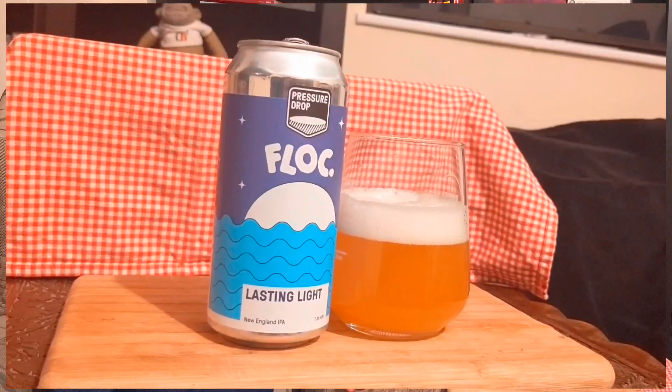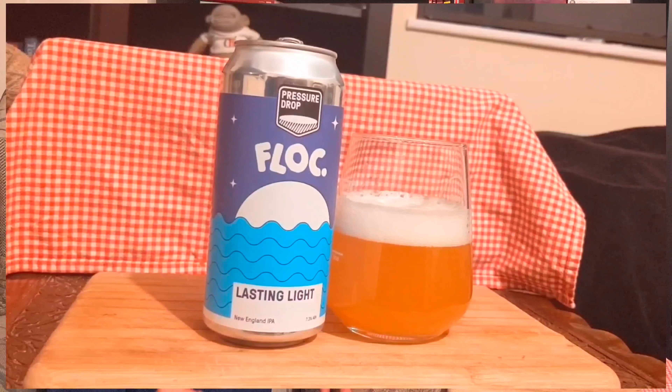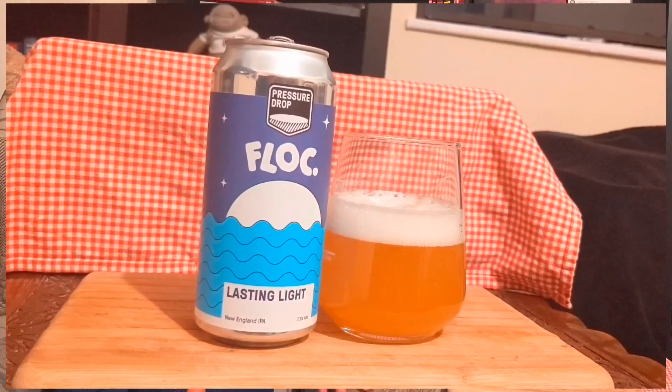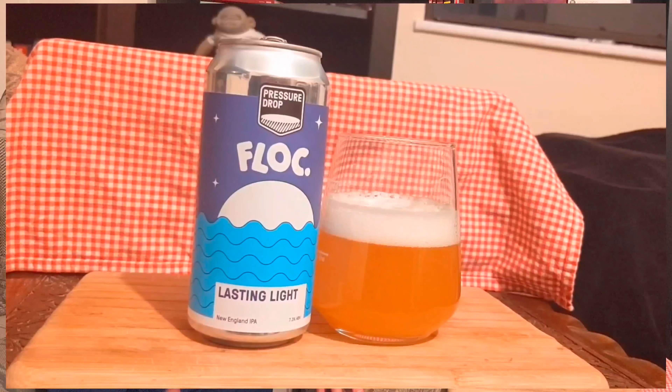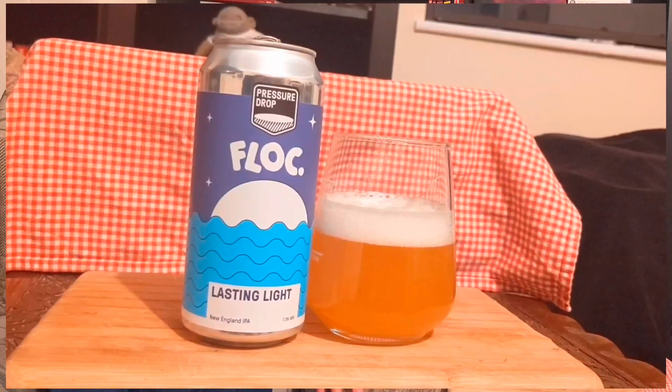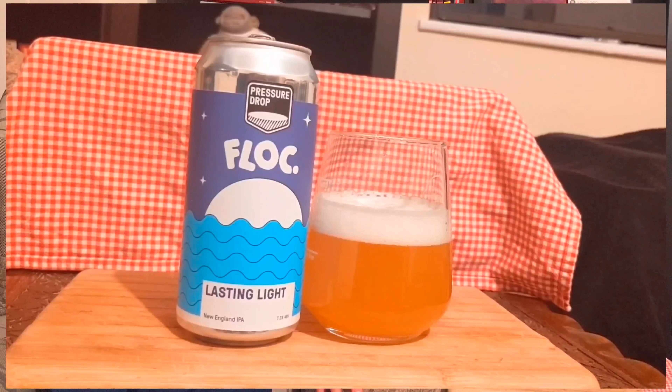Hopped with the Amarillo, the Econaut, the Eldorado and the Mosaic, we should definitely expect a lot of that New England juice — some classic citrus notes, and maybe even a touch on the earthy, or herbal, or even resin side. And at a nice weighty 7.3% ABV, we should expect some weight to it too.